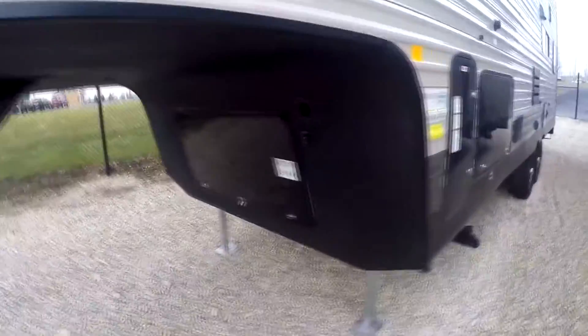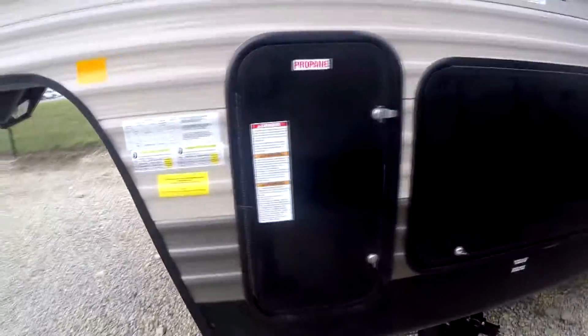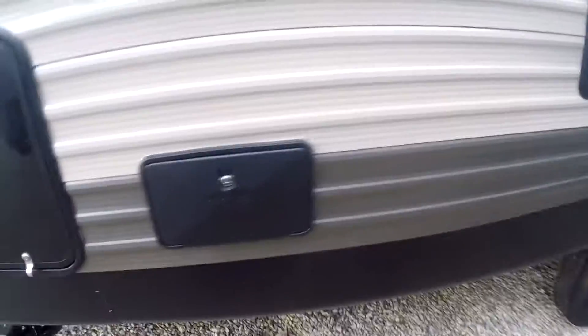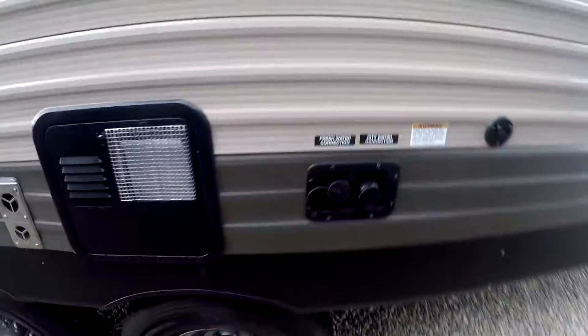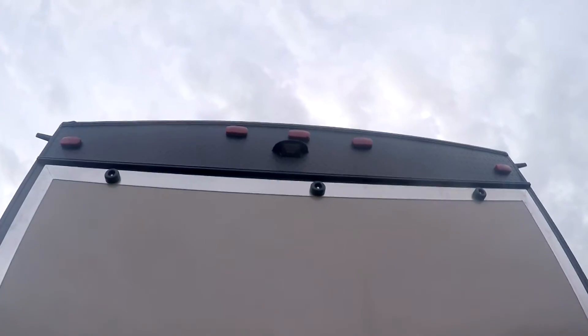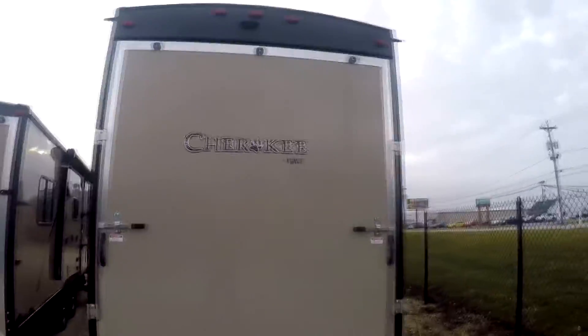A little bit of storage up front here, a propane tank there, and a pass-through storage — that door is locked and I don't have the key for it, but I do have it open on the other end so we'll have a look at that in a little bit. It does have a black tank flush there, that's nice. Outside shower, city water and fresh water connections. Here's the ramp door. There's a reverse camera mount up there, so it is prepped for a reverse camera if you wanted to install that afterwards. A big ramp door that runs from end to end.